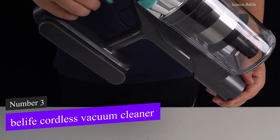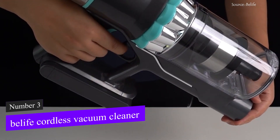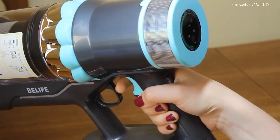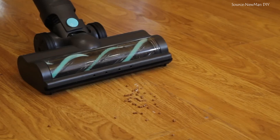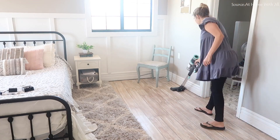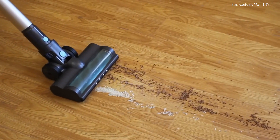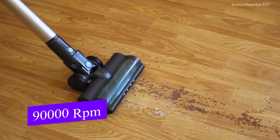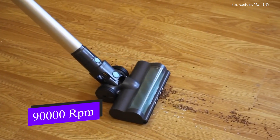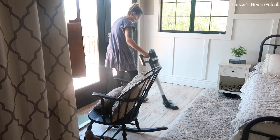Coming in at number 3 is the Beelife Cordless Vacuum Cleaner. This high-tech vacuum cleaner generates high-pressure suction with a cutting-edge brushless motor. Because it can pick up even the smallest dust particles, leaving a surface that is immaculately clean, this vacuum cleaner is one of our top picks. The engine spins at 90,000 rpm and produces 25 kPa of powerful suction to draw out even the smallest dirt particles.